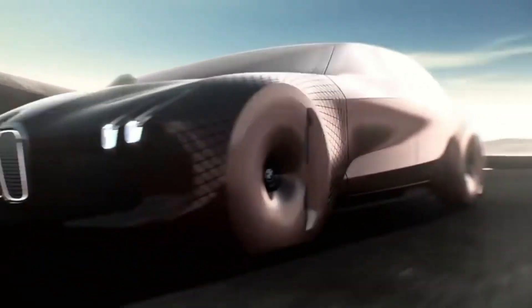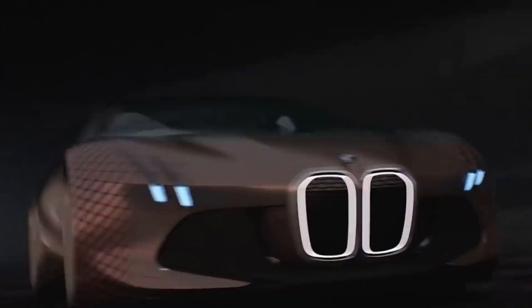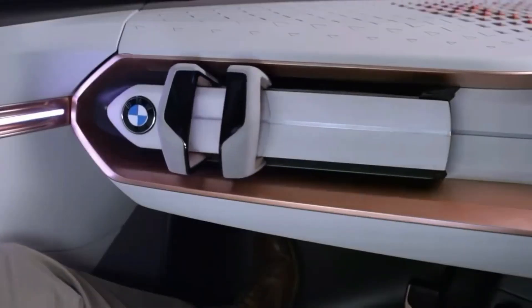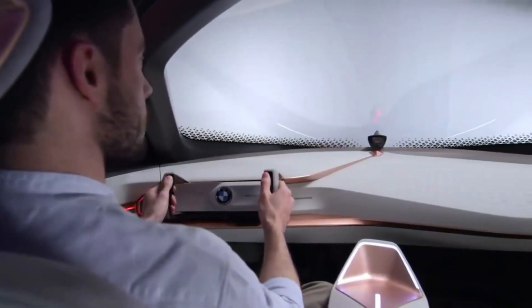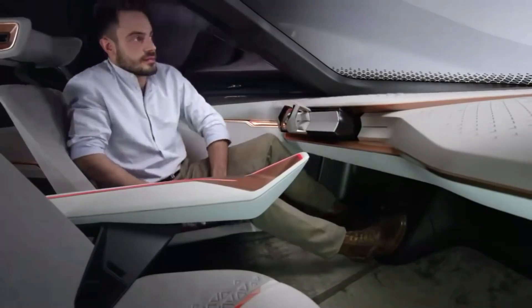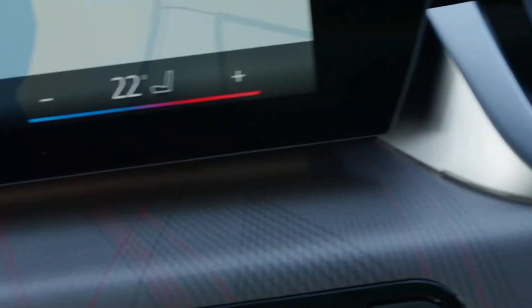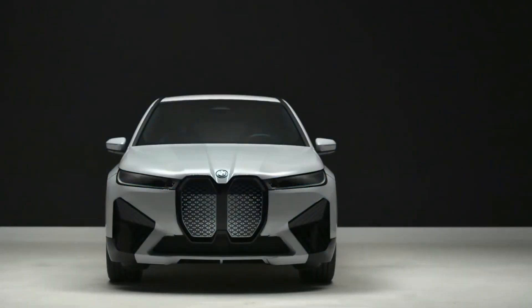What are the benefits of the BMW iX Flow with e-Ink 2024? It has many benefits, both for the driver and the environment. For the driver, personalization: you can customize your car to suit your preferences and needs. You can choose from a variety of presets or create your own designs. You can also sync your car with your music, your calendar, or your social media. You can make your car a reflection of yourself.